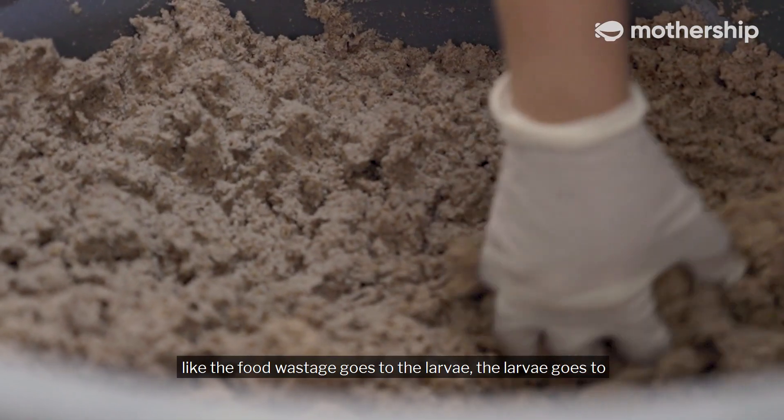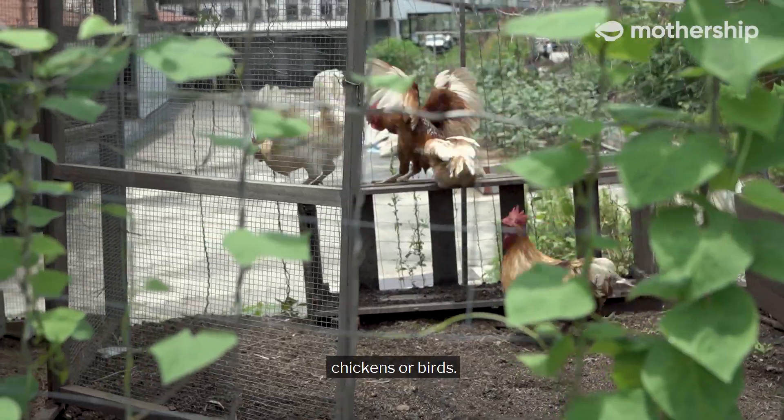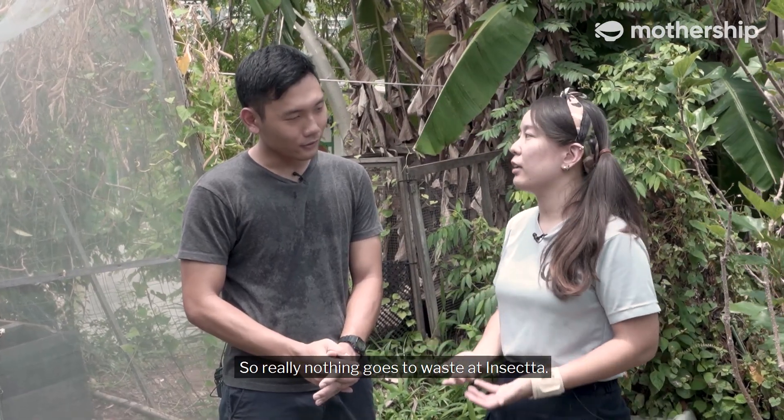I'm glad that the food wastage goes to the larvae, the larvae go to chickens or birds, and it's like a continuous cycle. Really nothing goes to waste.